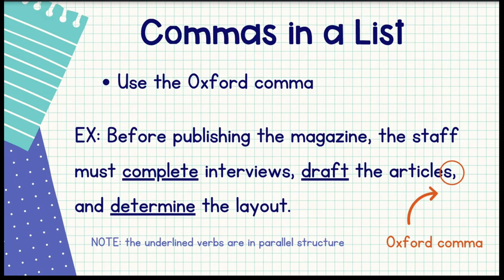On the ACT, they use what we call the Oxford comma. You can see in the example sentence that I circled it. Basically, that means that when you're listing different things, we want to make sure that the last thing before the conjunction — in this case, 'and' — has a comma. As a bonus tip: when we list things, we want to keep them in parallel structure, meaning if we're listing verbs, we want them all to be in the same tense, like you see here.